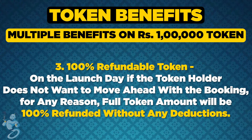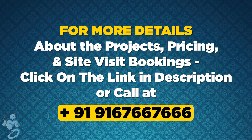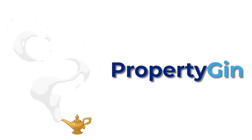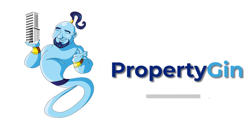This was all you need to know about the upcoming Passcode Big Deal. For more details about the project pricing and site visit bookings, click on the link in the description or call us at 91-6666-6666. For more such detailed overview videos about Mumbai residential projects, like the video and subscribe to the channel.